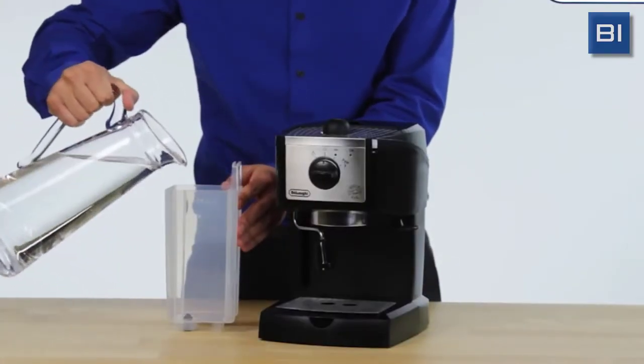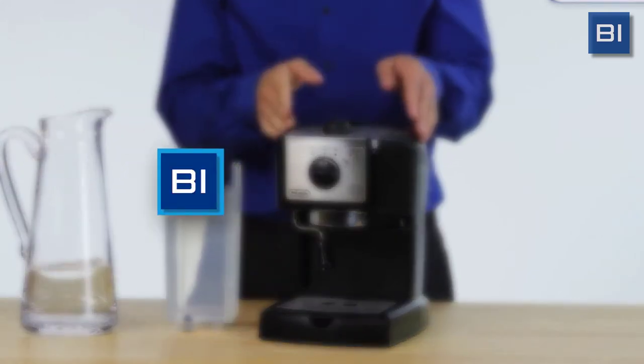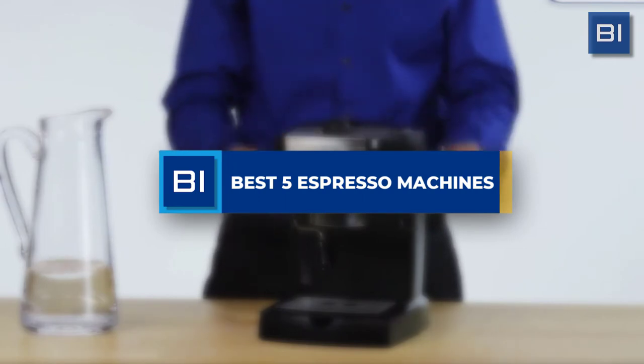Welcome to Buying Insider. In this video, we will present you with a short buying guide together with a list of the best espresso machines in 2021 on the market up to date, just to make your buying decision easier.